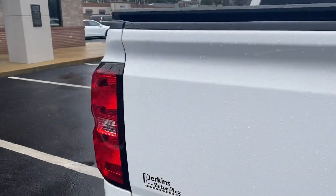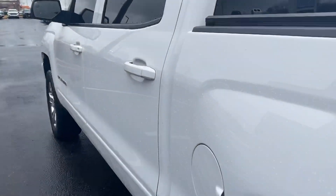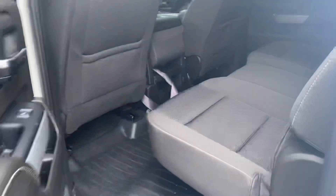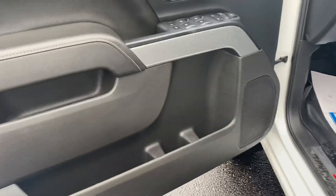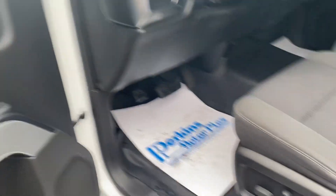Coming around to the driver's side, a quick look at the back, and then on into the front seat. The door panels are in great shape, and it has power mirrors.